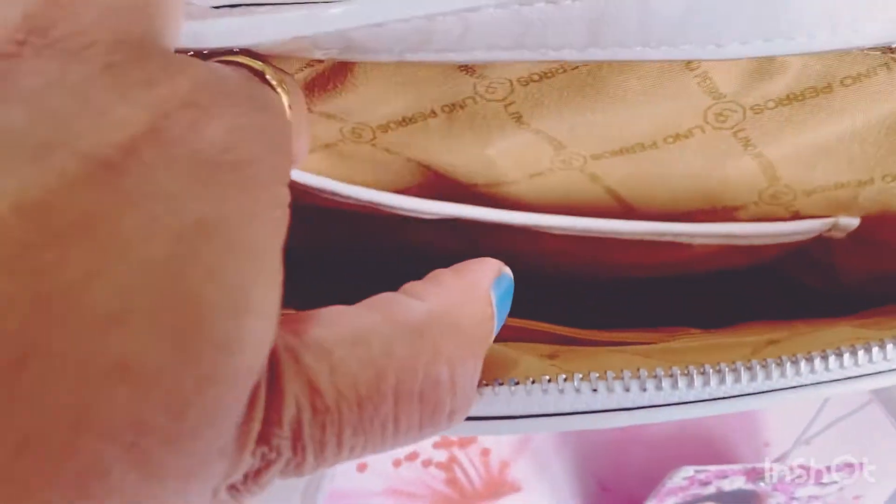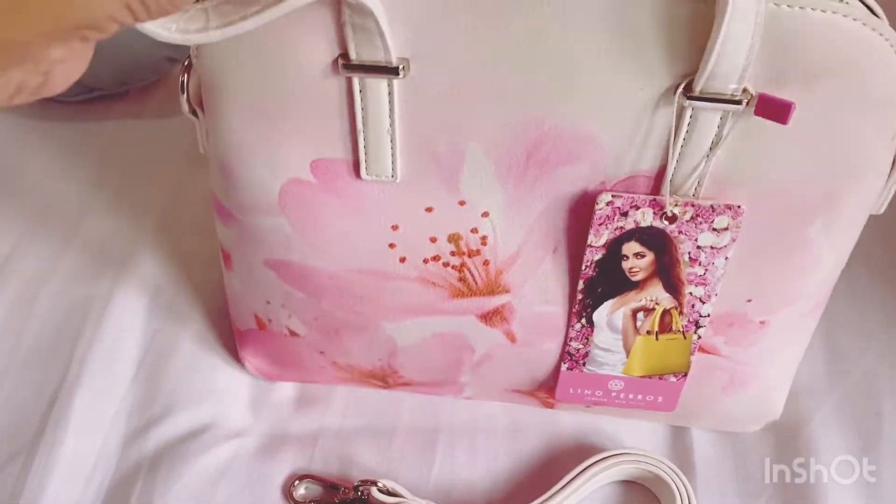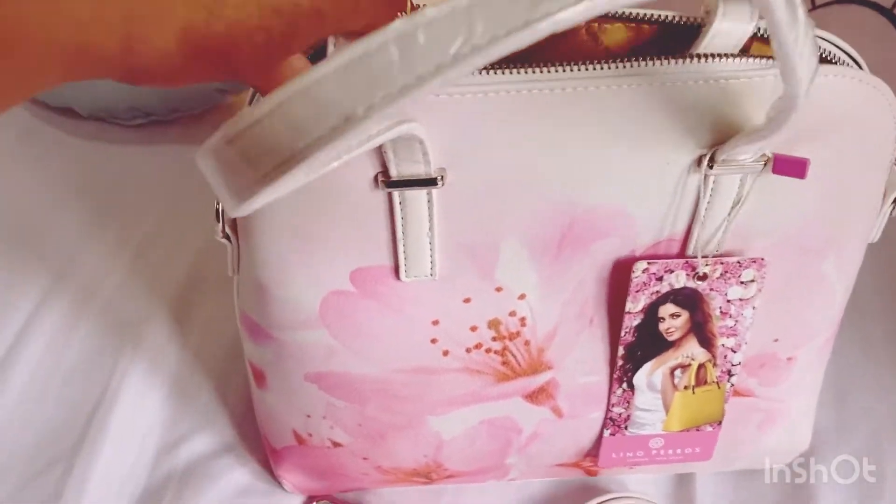The main compartment has a zip closure. We don't have any outer pockets on either side — there is nothing on both sides. But inside you can keep cash, make-up, and all those things in your handbag.